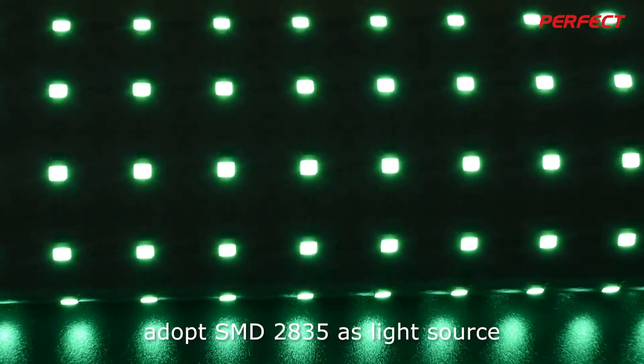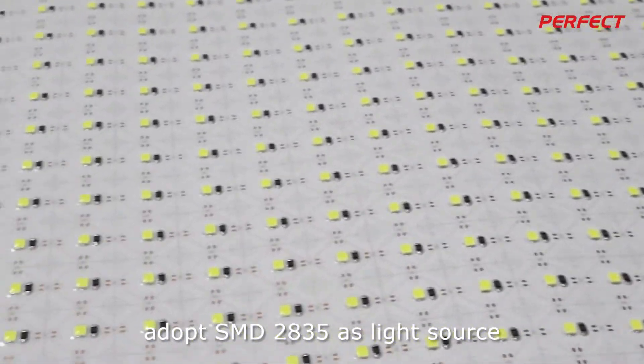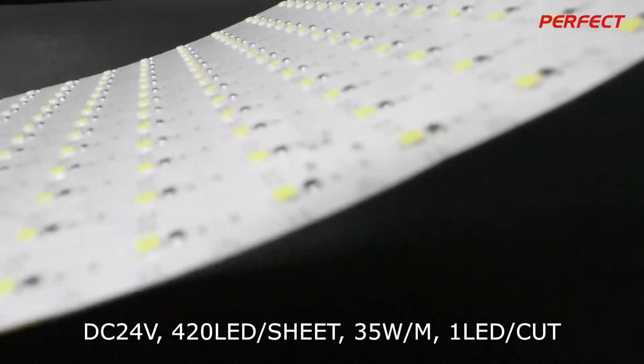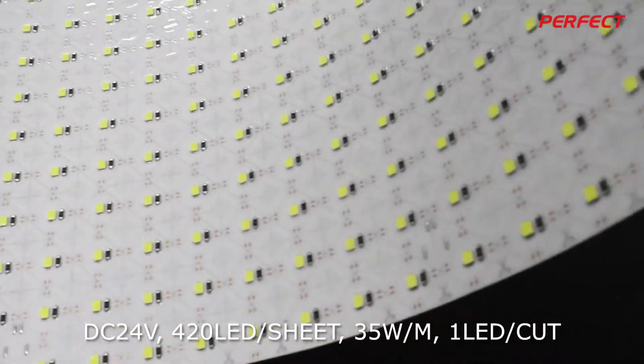The flexible LED sheet light adopts SMD 2835 as its light source, running at DC24V with 420 LEDs per meter, 35W per meter, and a 1 LED cut unit.